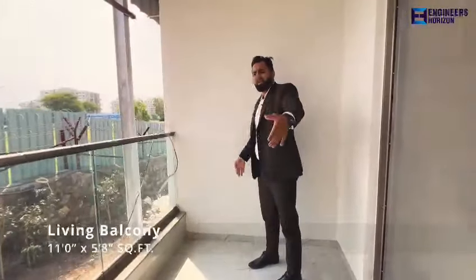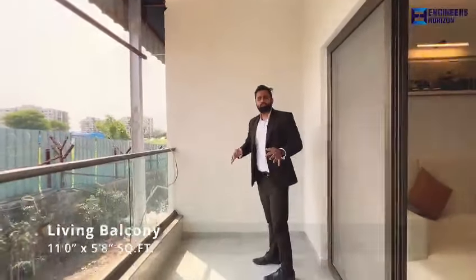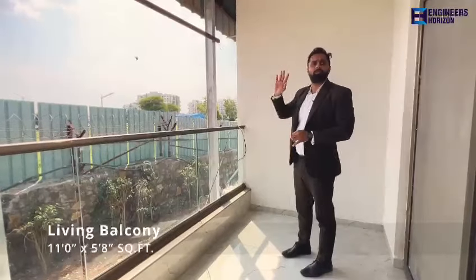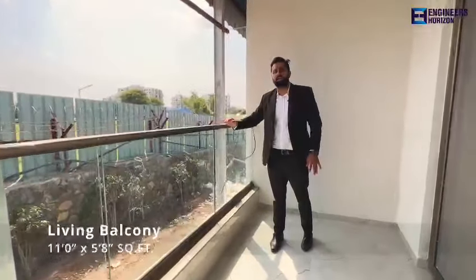This is the living-attached terrace. The size is 11 by 6 and it is 3-sided covered — covered on the right side, the left side, and the upper side. We have a privacy concept in this project, so every flat will get privacy. The railing and the toughened glass you are seeing — we are giving exactly the same, with the color and the finishing.